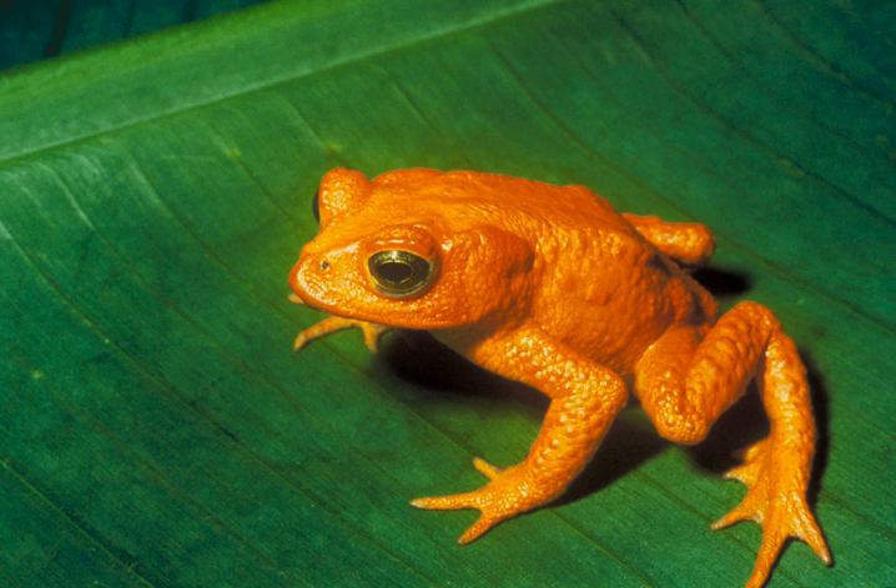The 2008 Red List was released on 6 October 2008 at the IUCN World Conservation Congress in Barcelona, and confirmed an extinction crisis, with almost one in four mammals at risk of disappearing forever. The study shows at least 1,141 of the 5,487 mammals on Earth are known to be threatened with extinction, and 836 are listed as data deficient.